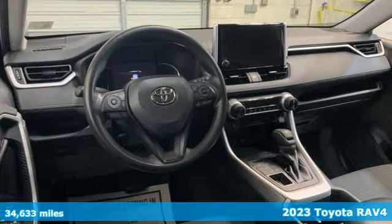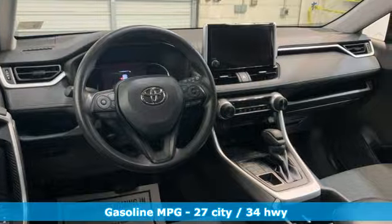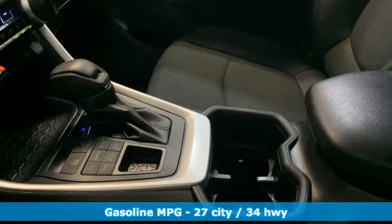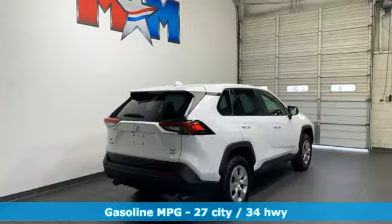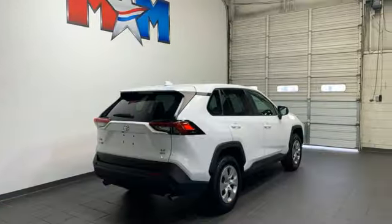It boasts an impressive list of features like these: inline four-cylinder engine, manual tilting steering column, streaming audio, steering assist cruise control, and manual telescoping steering column.